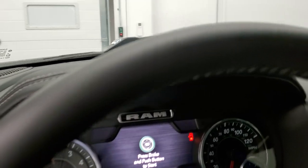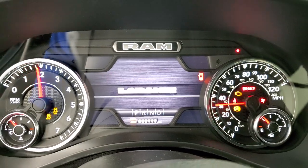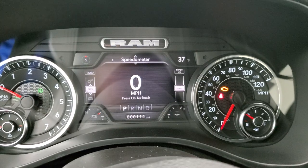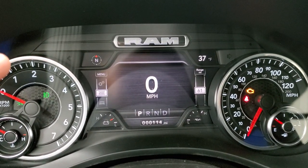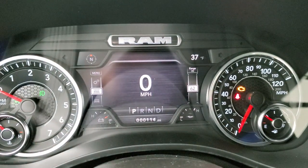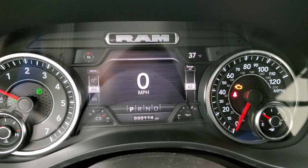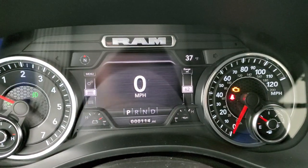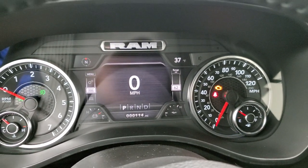We'll hop inside, turn the ignition on, and check out the instrument cluster. You can see it does have the digital speedometer and the 7-inch LCD display. You get a compass, outside temp, battery voltage, oil temperature — and you can change all those to read whatever you want, including time, miles per gallon, and miles to empty on the right-hand side. It's all configurable. Really a cool system, with the digital speedometer as well.